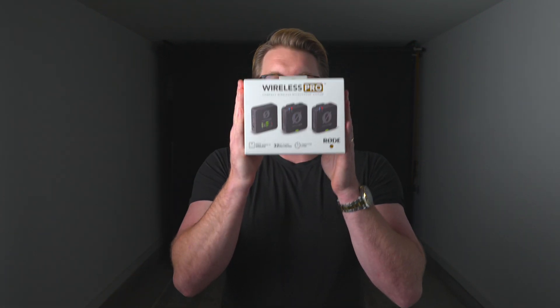Thanks for tuning in. If you found this comparison helpful, be sure to subscribe and help my channel — Rode to a thousand subscribers, can we do it? What should we talk about next? I think we're going to talk about the new Rode Wireless Pros, so be on the lookout for that video coming up next.